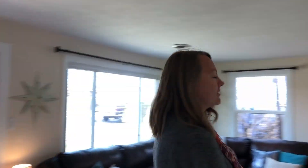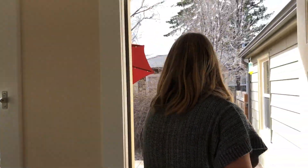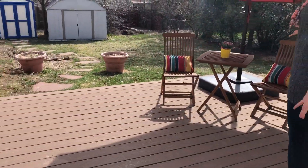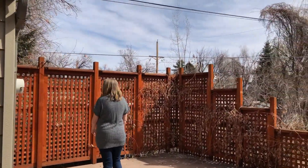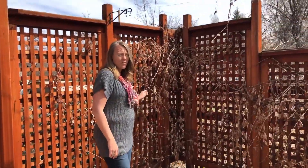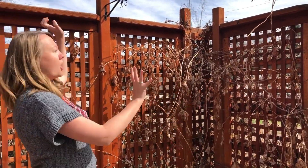I'll take you out back to see the yard. And here is one of the best parts of the house — you have this huge deck back here. Tons of space for entertaining. There are some privacy panels, and this here is a bit sad and dead right now, but it's well-established perennial grape plants with grapes climbing up all over the place.